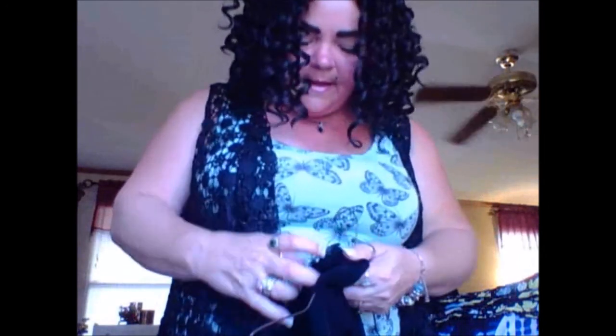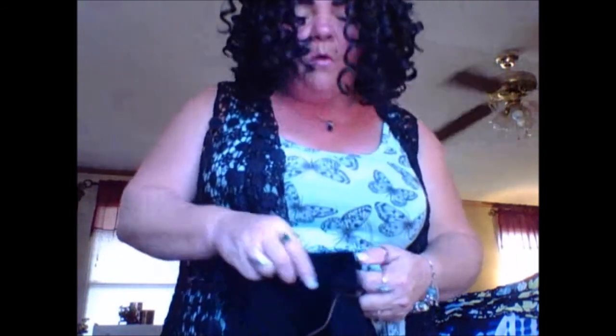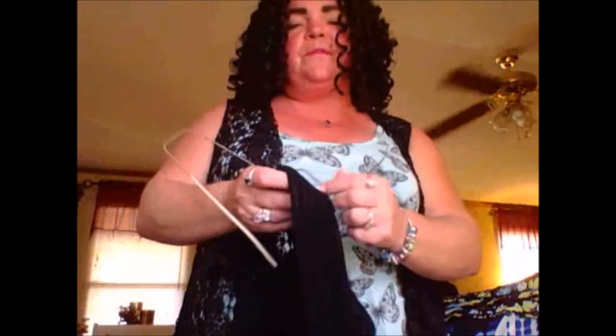I got these polyester pants because I'm in love with this type of material — well, actually I think it's a rayon, polyester, and spandex blend. Let's see... yes, it is all three! I love the texture, they're very comfortable, they're not binding, and I will wear pants as long as I have this type to wear.